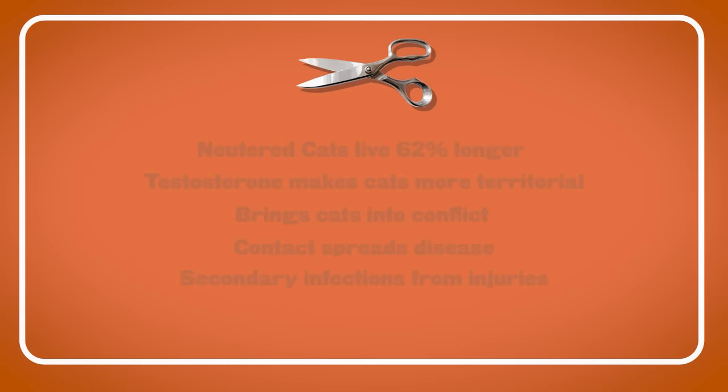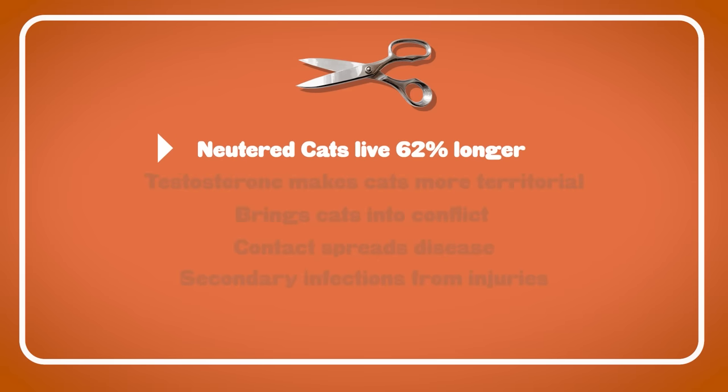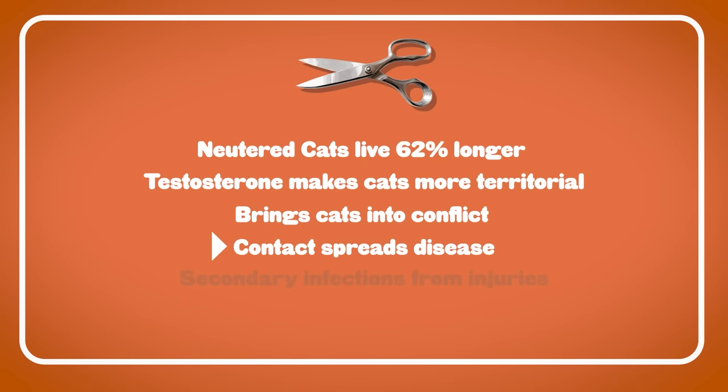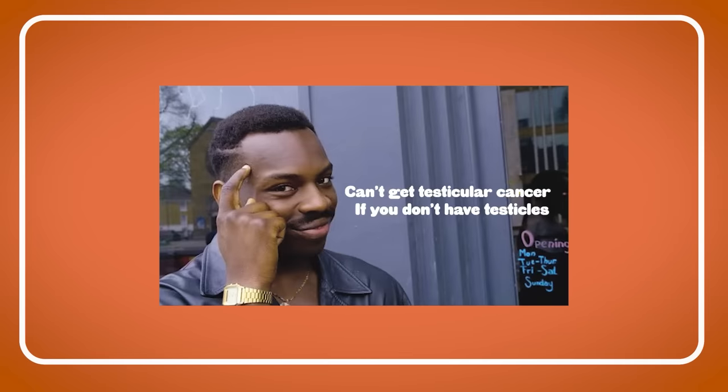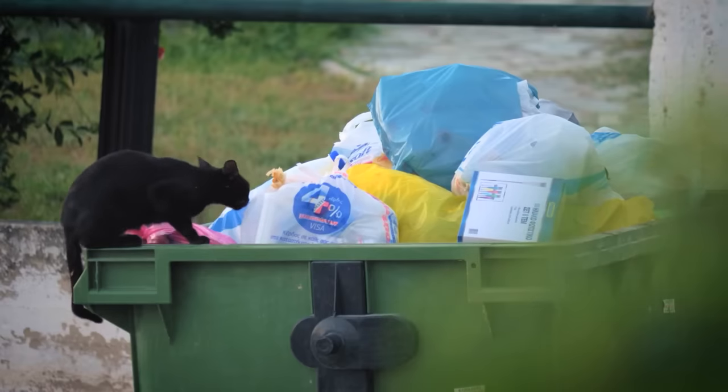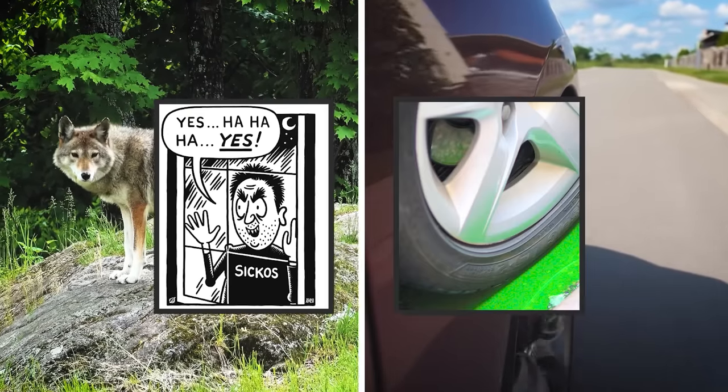If your cat is neutered, they will live on average 62% longer than an unneutered cat. Testosterone drives them to claim territory, leading them to pick fights with other males, which is how disease spreads — like FIV — making them susceptible to secondary infections. Then there's testicular cancer, and the fact that unneutered cats will desperately try to get outside. Outdoor cats live shorter lives — picked off by predators, cars, mean people, antifreeze. These are all testosterone-driven factors that shorten a male cat's life.